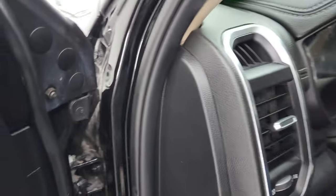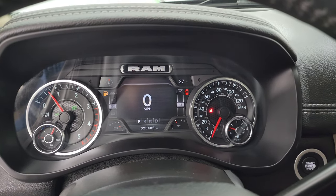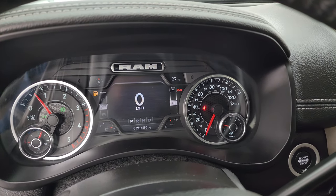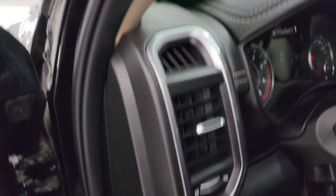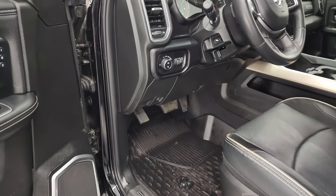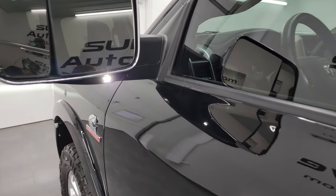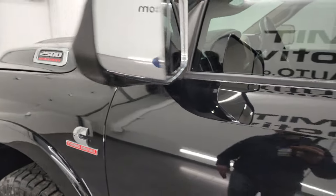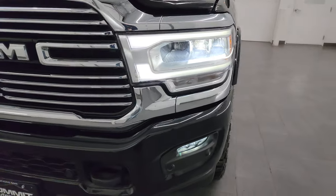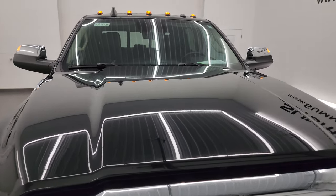Let's start it up and take a quick look under the hood and check out all those LED lights. Starts right up — no check engine lights or anything like that. We will be putting fuel in this truck right after this video. Those LED side lights, headlights, fog lights, and cab lights are all very nice and bright, and all working correctly.